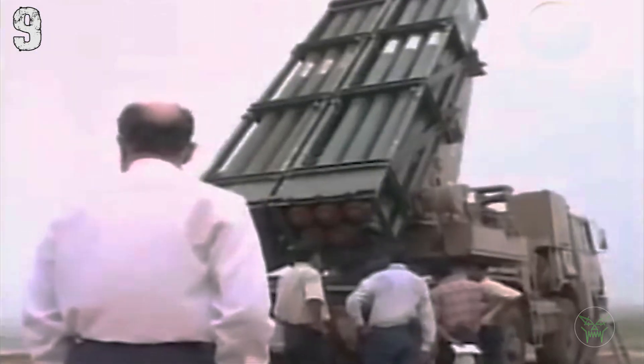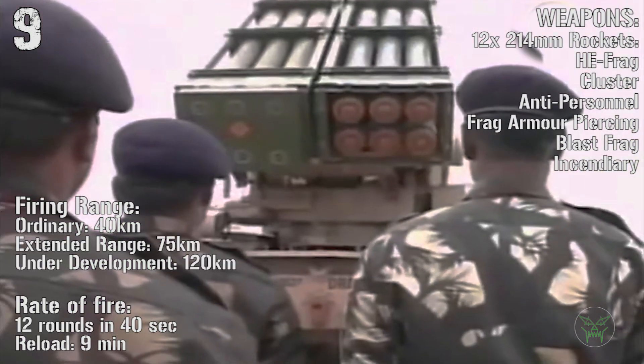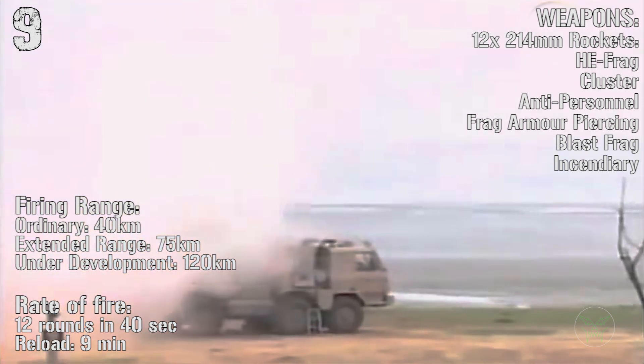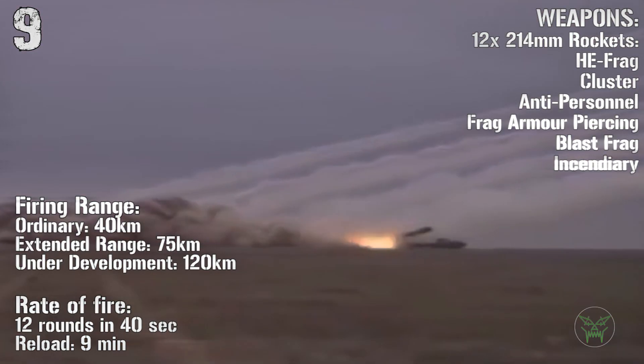The Pinaka can fire 12 214-millimeter rockets with different warheads. The maximum range for now is 75 kilometers, but the 120-kilometer version is under development, with a rate of fire of 12 rounds in 40 seconds and a reload time of 90 minutes.